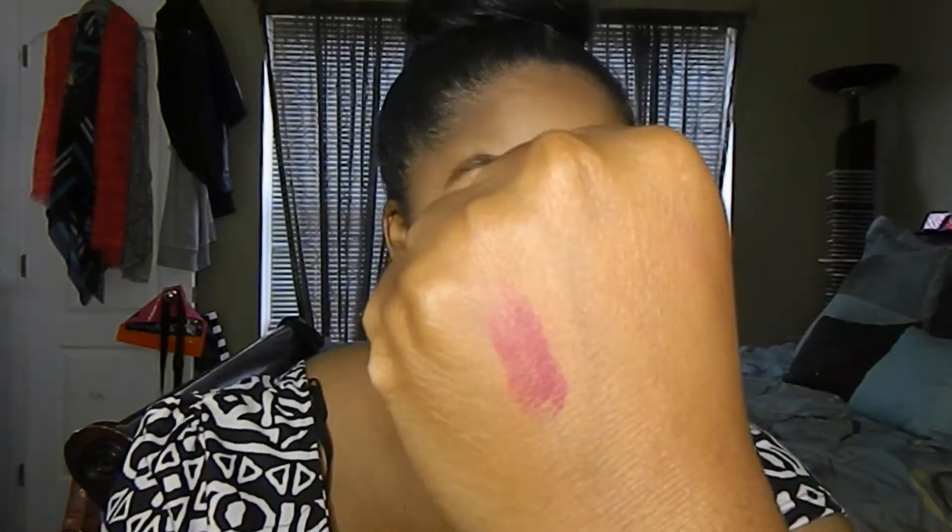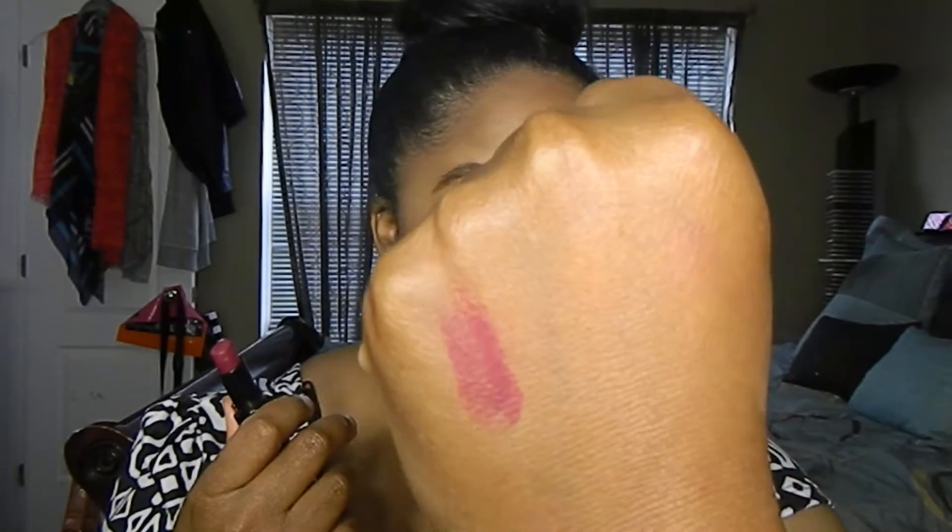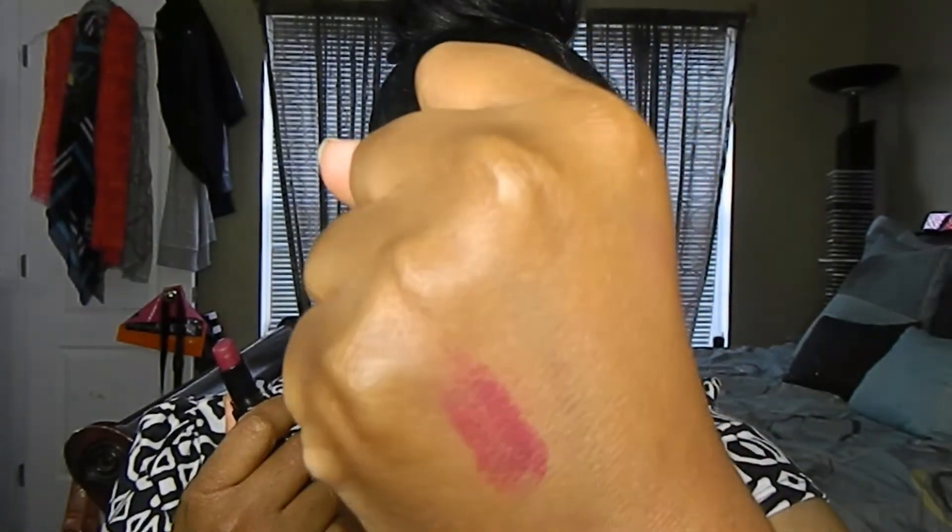The first two are from Wet n Wild, a super affordable brand you can find pretty much anywhere — I got all my stuff at CVS. The first lipstick I want to talk about is called Sugar Plum Fairy. It's more of a merlot-type color with a satin finish, but if you put a little setting powder or translucent powder on top, you can definitely make it more matte.